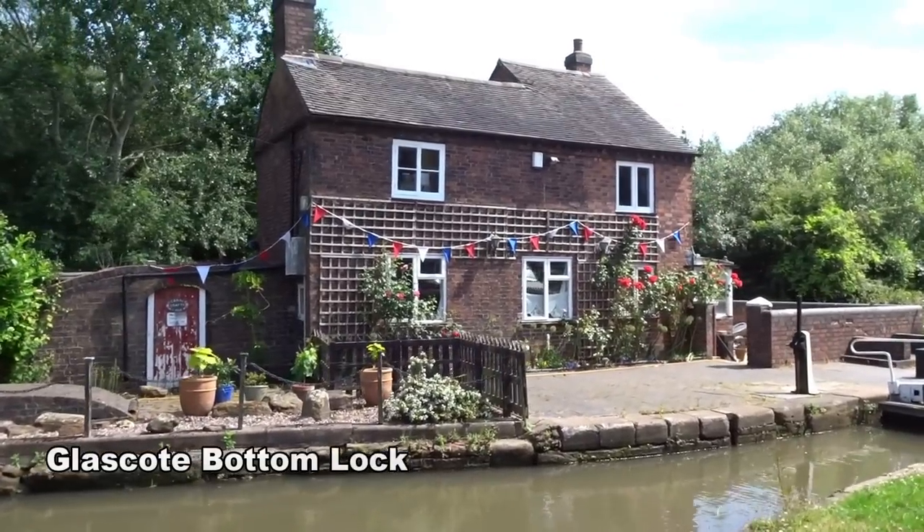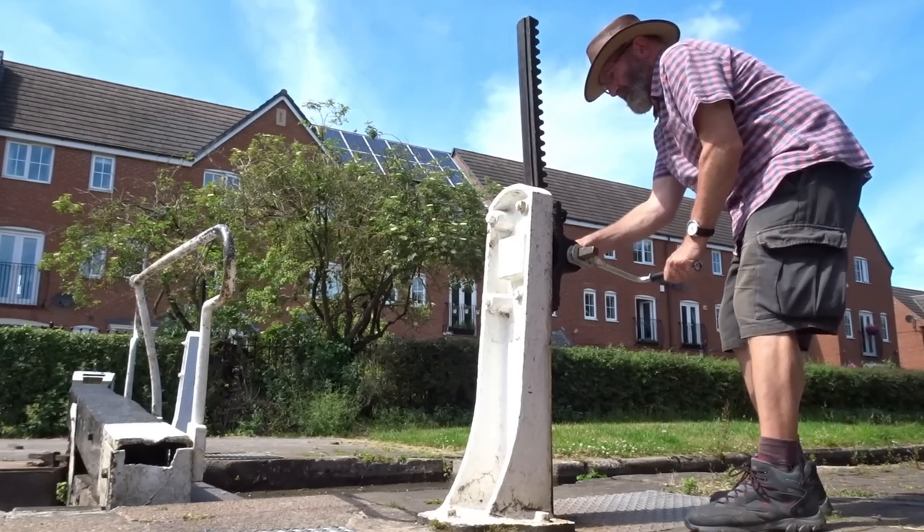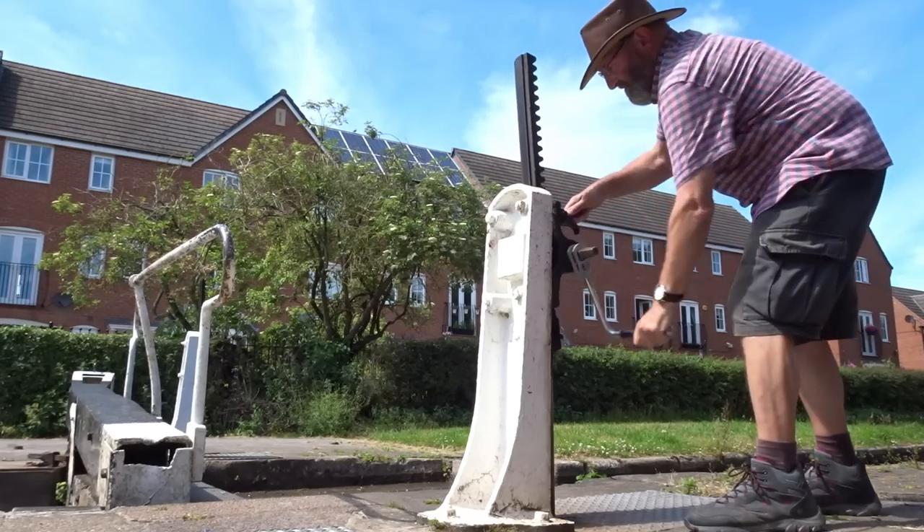This lock has already been filled for me by another boater, so I'm just going to pop down the paddles and then open the gate.